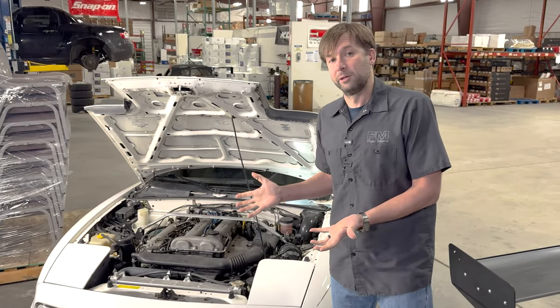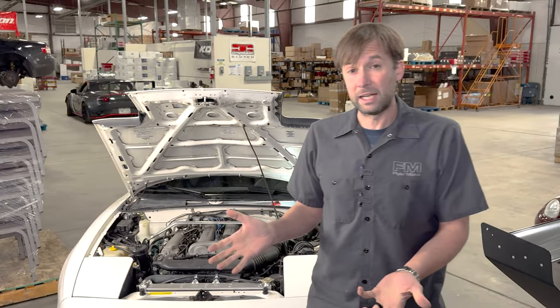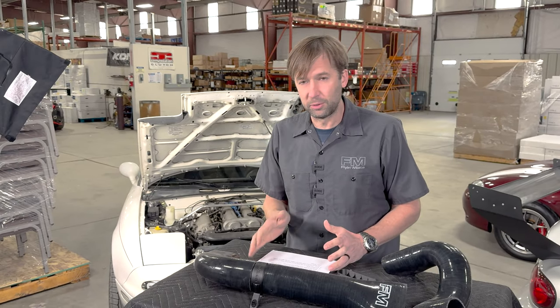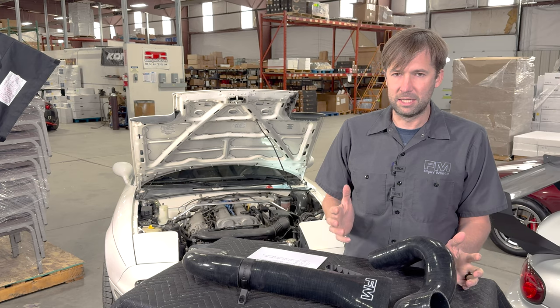How much power? Five horsepower — which doesn't sound like a lot, but that's 5% on about a 100-horsepower car, so that's actually pretty significant. And it's a crazy easy install.